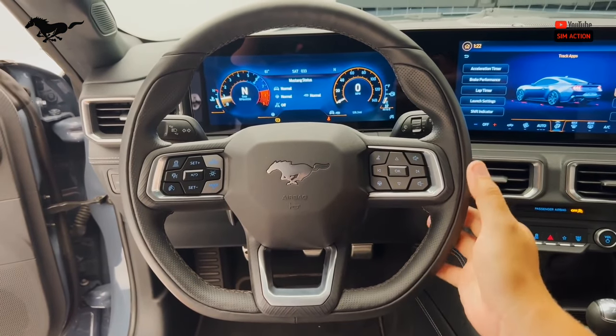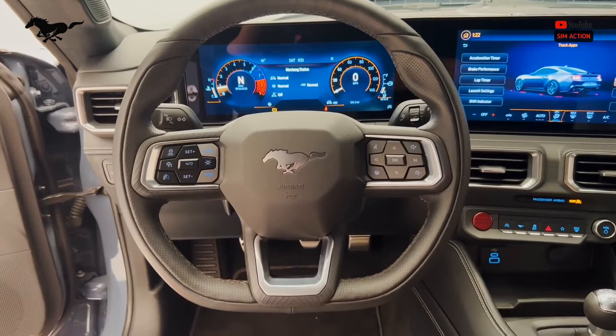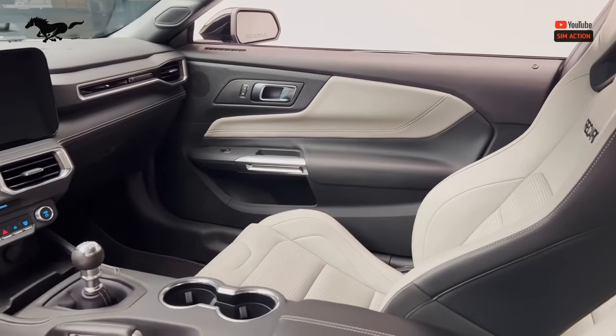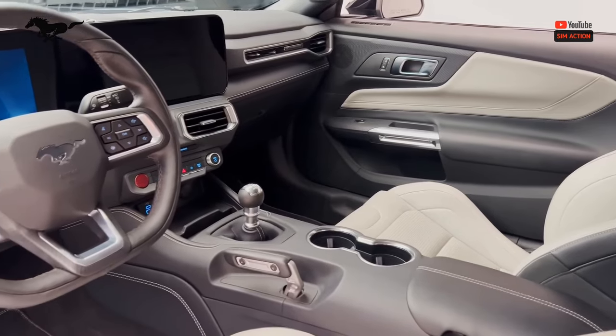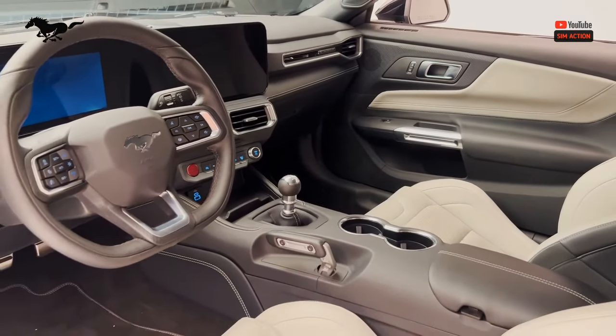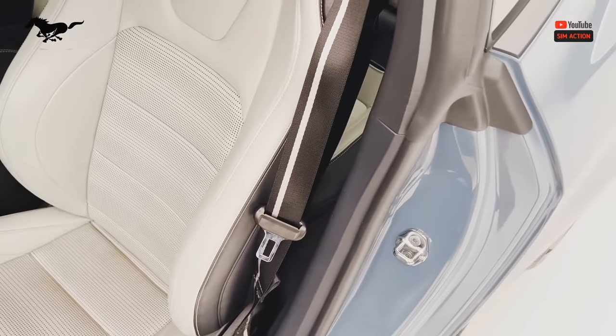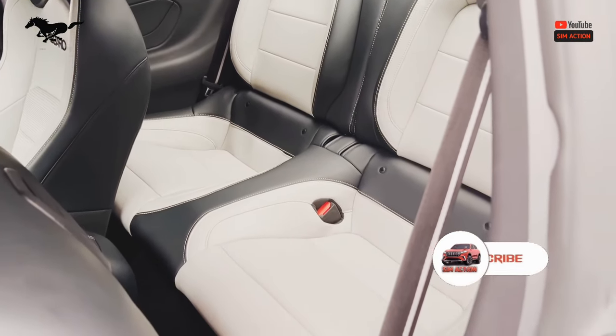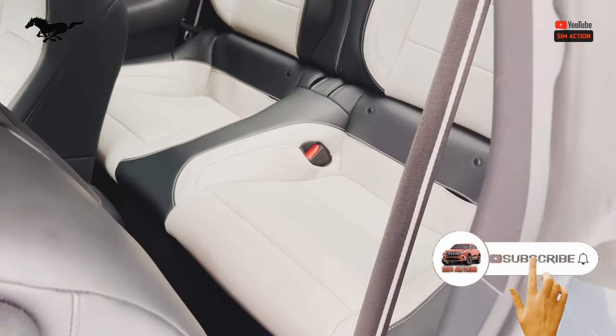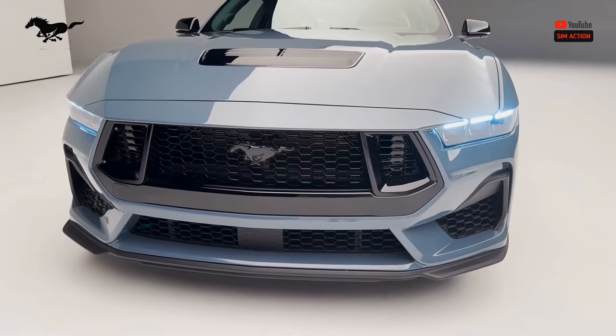The Mustang is also available with more driver assistance technology than any rival pony car, so you can accelerate and feel safer. Every Mustang comes with Ford Co-Pilot 360. I'm glad that you now fully understand this vehicle — please subscribe to this channel and press the notification bell button so you stay up to date.